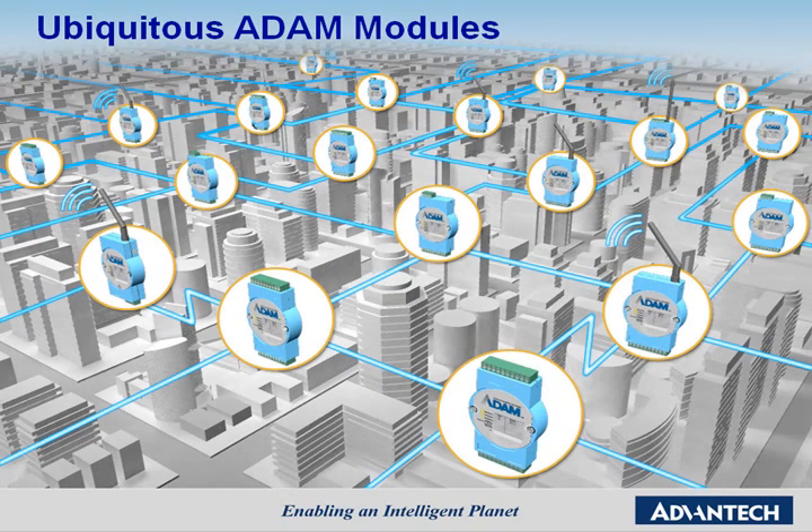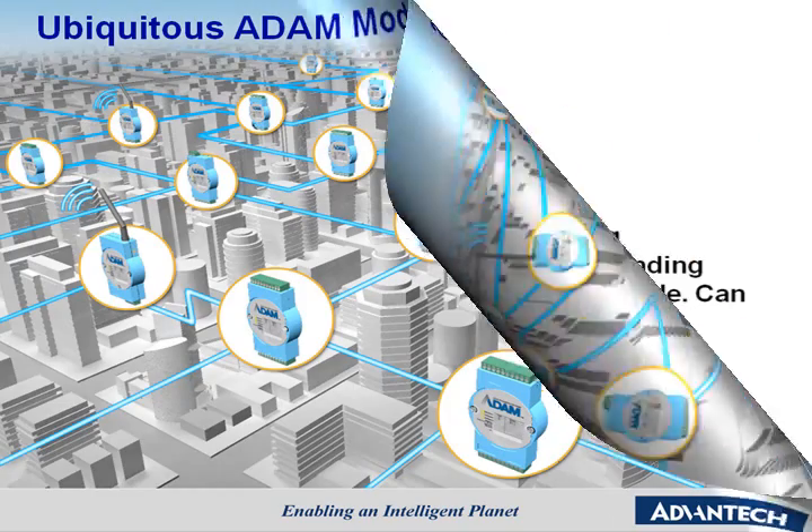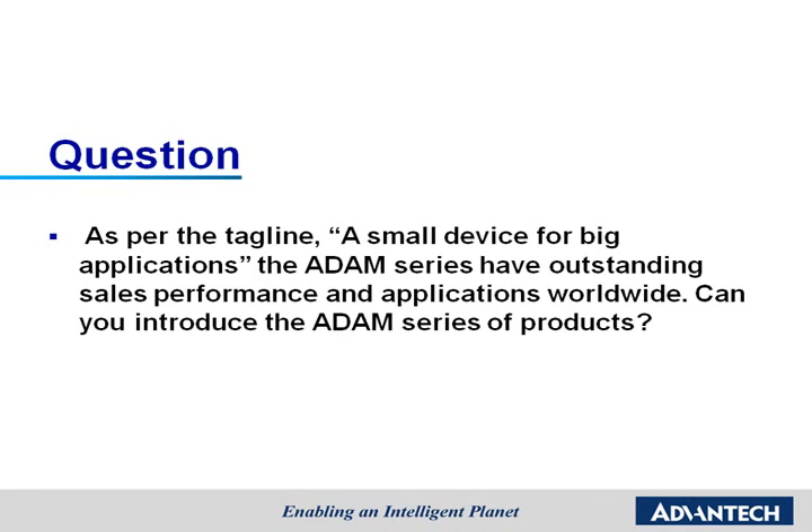Furthermore, for the last 20 years, Atom modules have been installed all over the world. Despite being virtually hidden from view, they serve an important role as a gateway to every imaginable device they sense or control, including factory automation, facility monitoring, transportation, environmental monitoring, oil and gas, and water treatment. Because they are so essential, Atom modules are literally ubiquitous in every industrial automation field. As the tagline goes, a small device for big applications, the Atom Series has outstanding sales performance and applications worldwide.